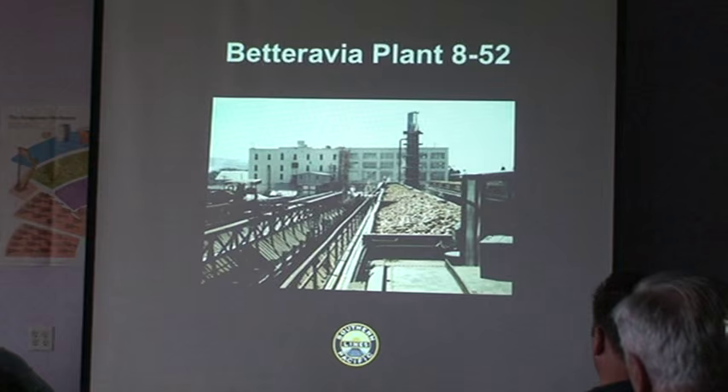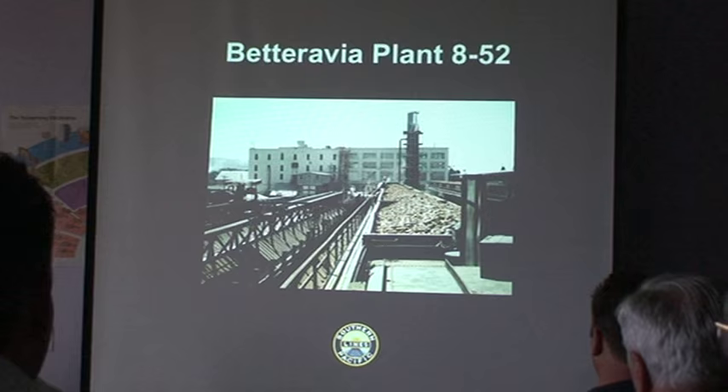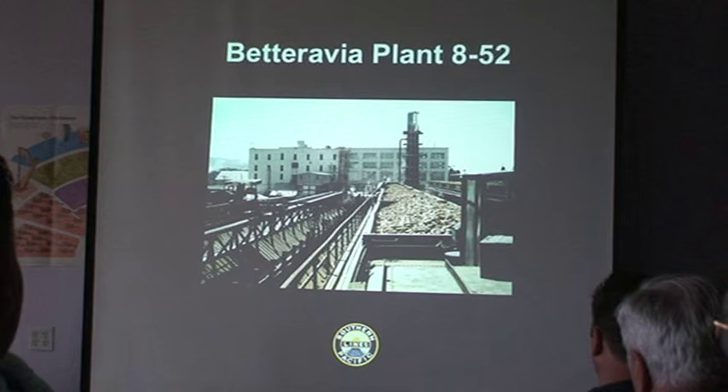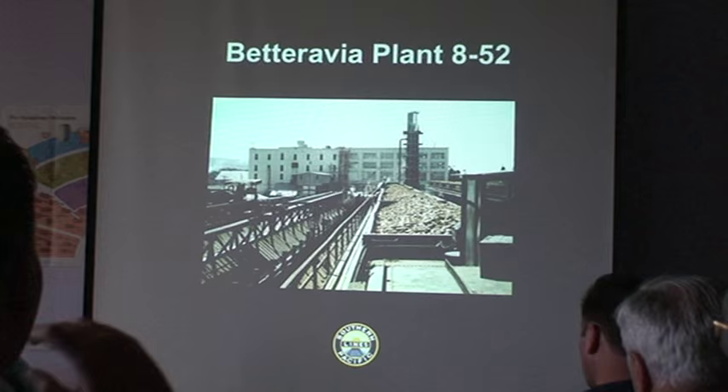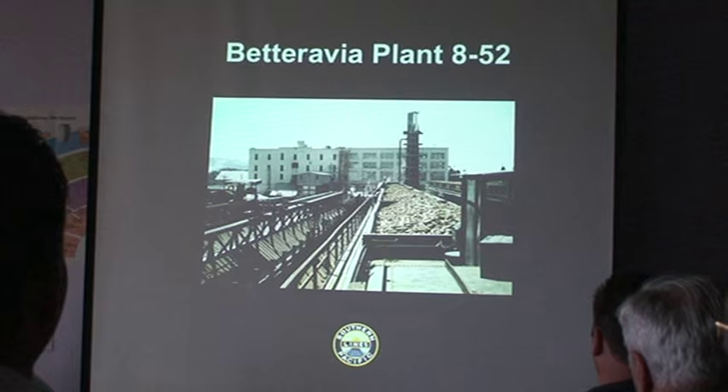Back to August 1952 — these are all low-side beet gondolas up on the transfer dock at Betteravia plant. The drop-bottom doors of the gondolas would open up and the beets would be dumped out. They had wash racks that would slide across the platform and literally wash the beets down into the trenches, and water running through the trench toward the plant would carry the beets into the processor.